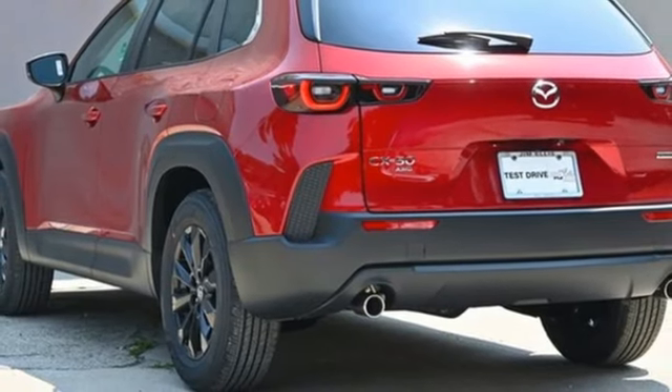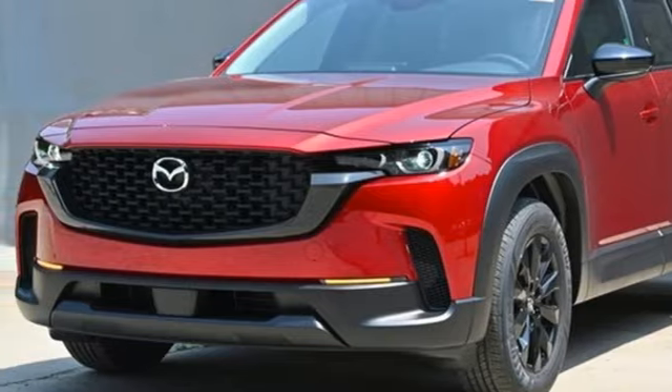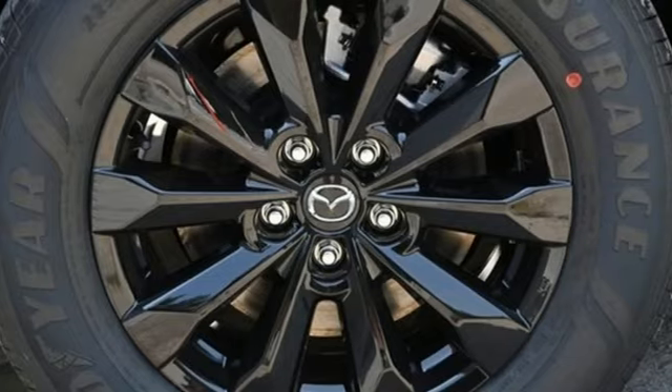Wi-Fi hotspot, external memory control, first and second row express open and close sliding and tilting sunroof, smart device remote engine start, and LED low and high-beam headlights.